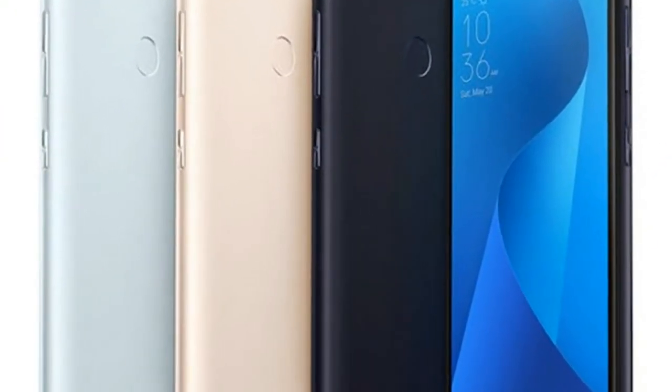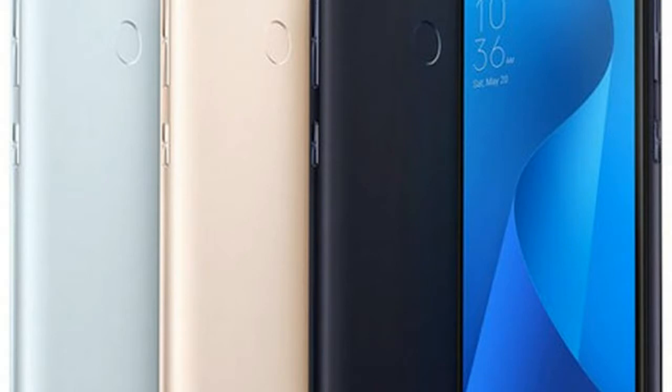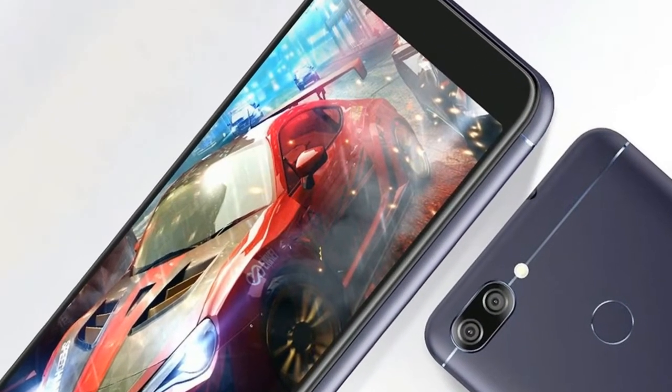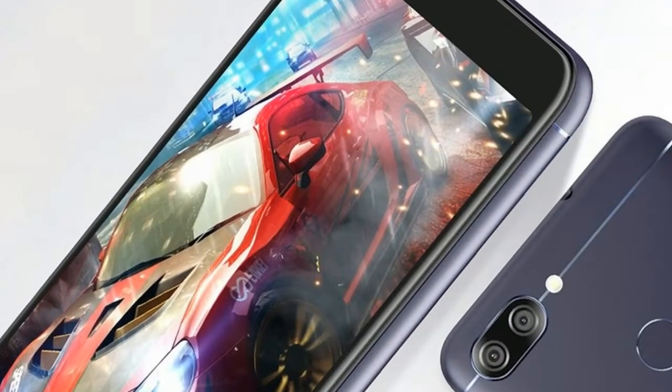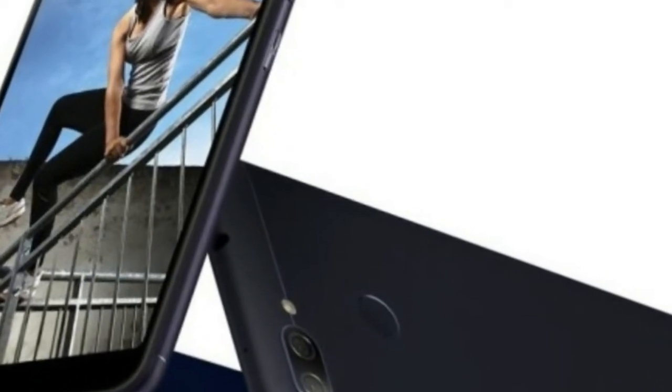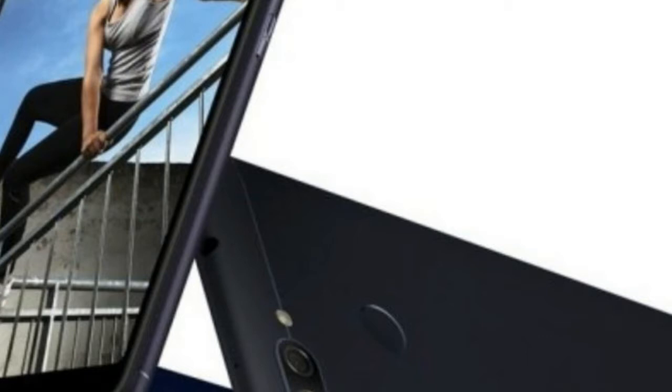It measures 152.60 by 73.00 by 8.80mm and weighs 160 grams. The Asus Zenfone Max Plus M1 is a dual SIM, GSM and GSM smartphone that accepts nano SIM and nano SIM.